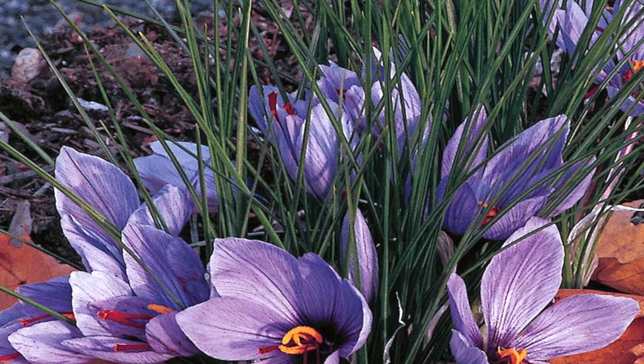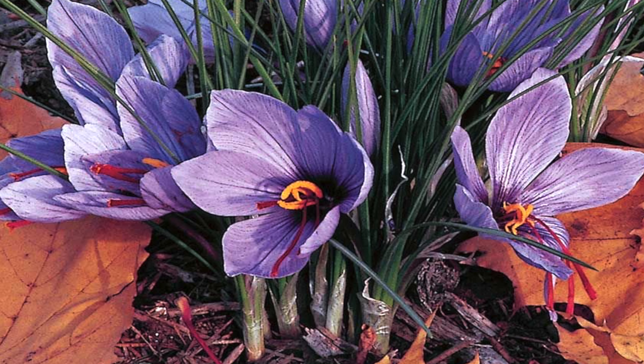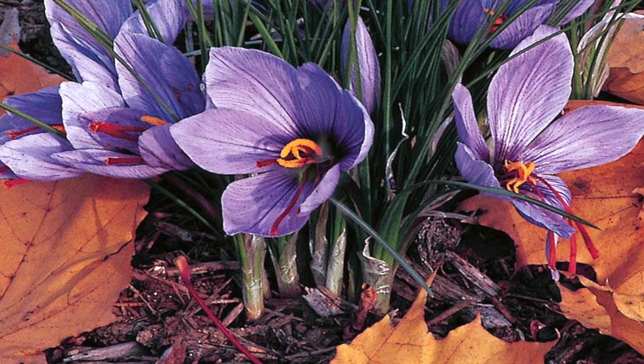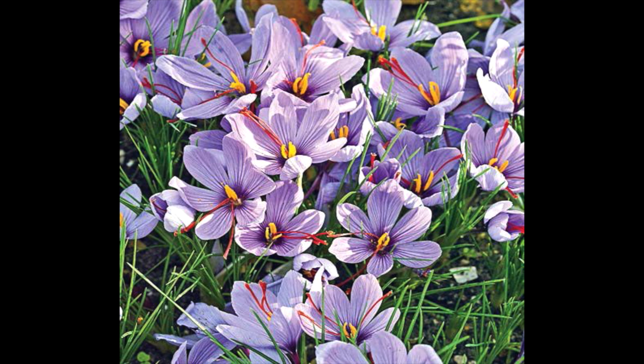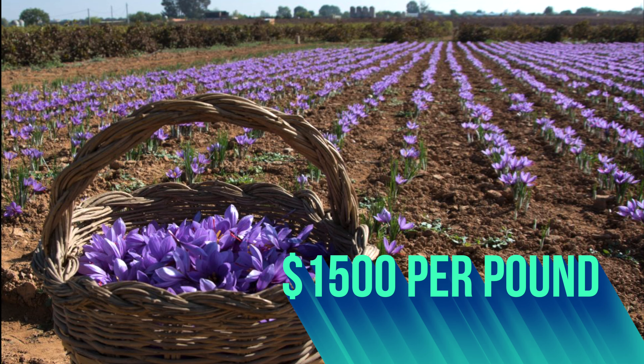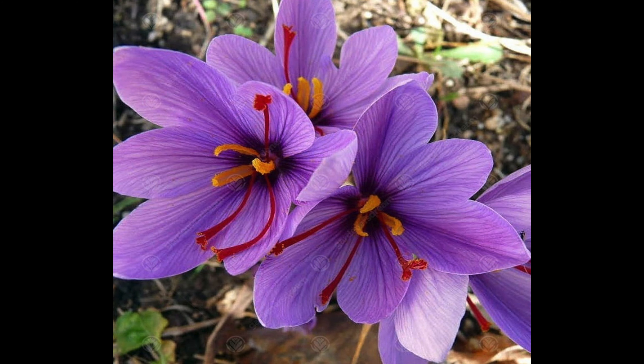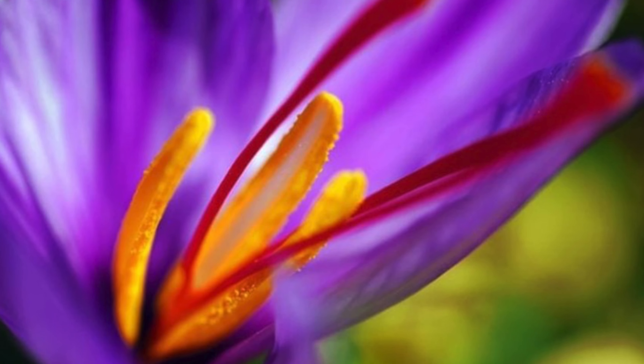At number 5: Saffron Crocus. Saffron flowers are very popular, not for their beauty, but because they produce saffron — one of the most expensive spices in the world. It takes 80,000 flowers to produce 500 grams of saffron, so it is super expensive, priced at $1,500 per pound of saffron. The flower has a mixture of three colors — purple, yellow, and red — which makes it look very attractive.